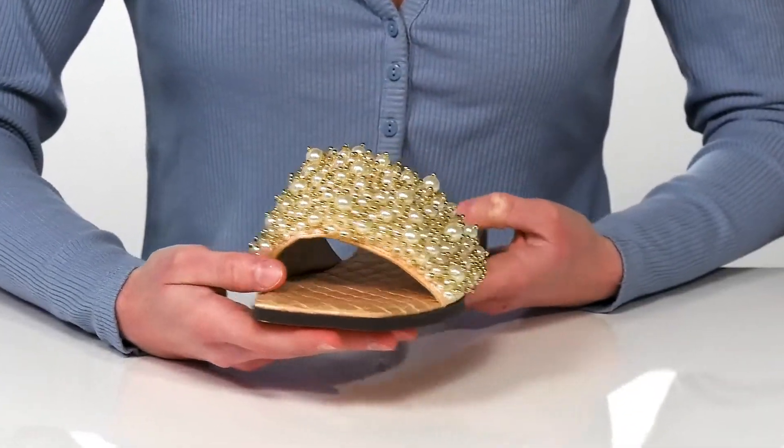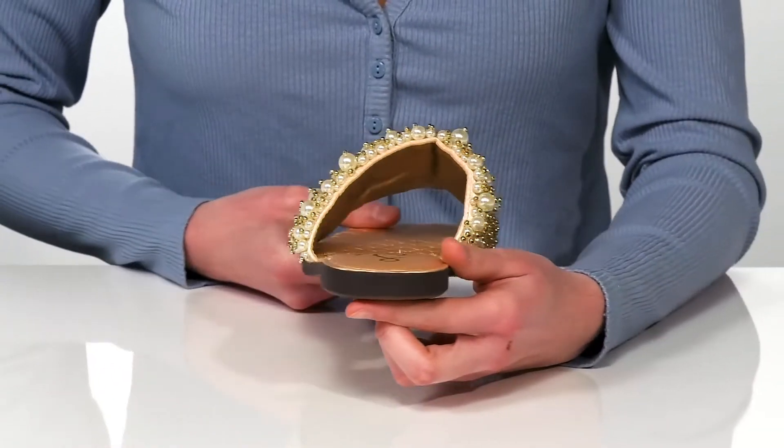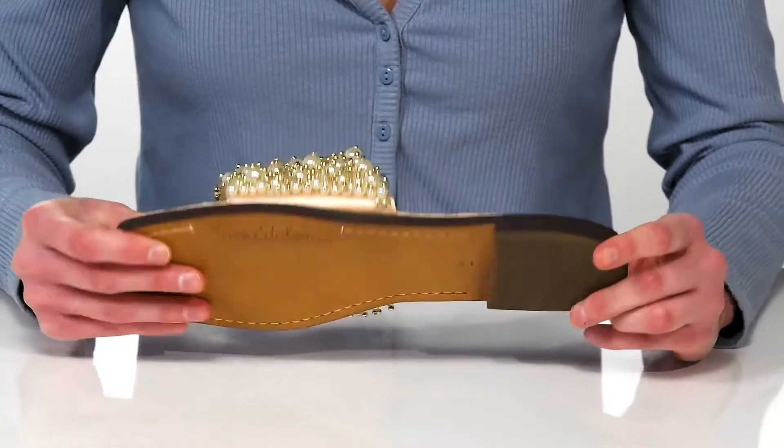These would look great paired with layered gold necklaces. There's a low heel at the back giving them a dressier line, and it all sits on top of a lightly textured outsole.